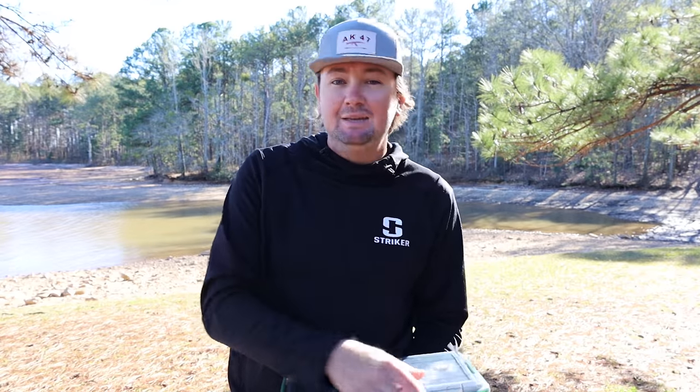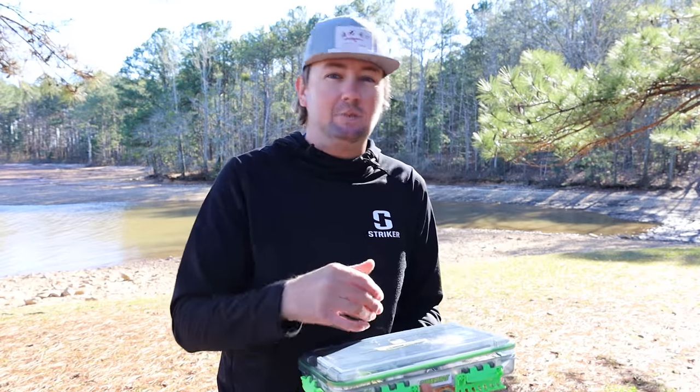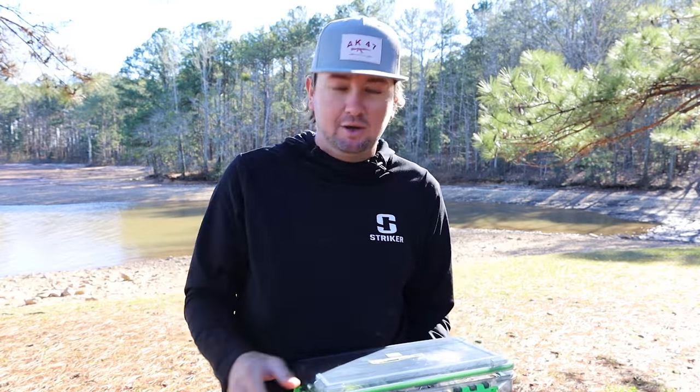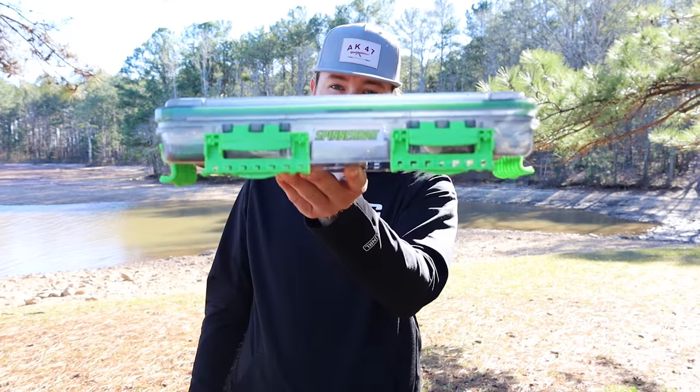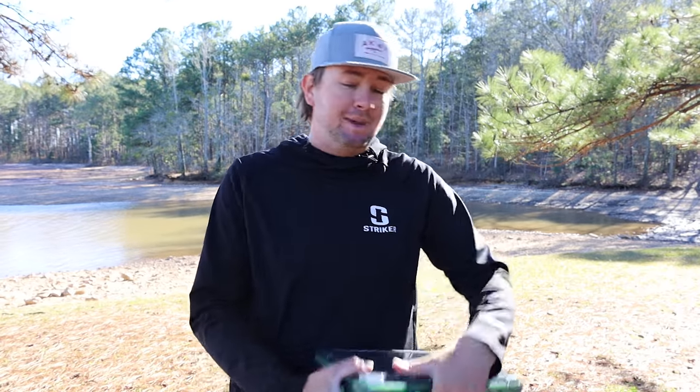Leave me a guess down below — what bass boat do you think I'm running next year? You only got one day to figure it out. But anyways, today we're going to talk about one of the most forgotten lures in bass fishing, and that comes as no surprise — it is a spinnerbait. Back when I first started bass fishing, that was one of the main baits everybody talked about.